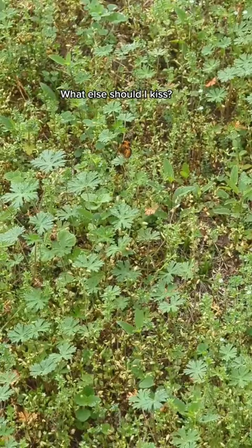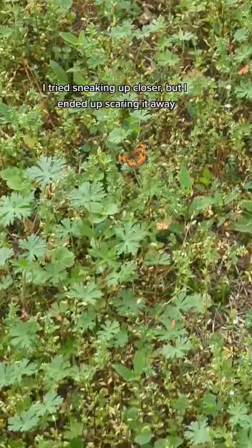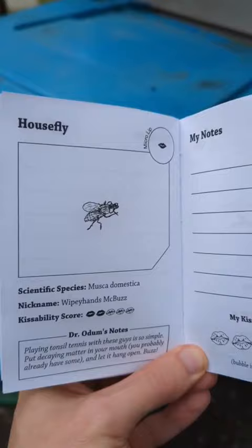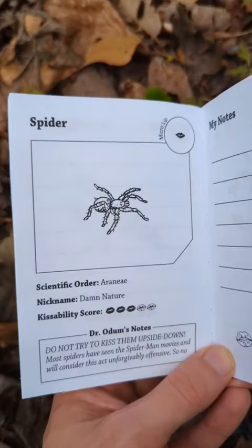What else should I kiss? How about this butterfly? I tried sneaking up closer, but I ended up scaring it away. This housefly also called for the micro lip attachment, but it too got scared and flew away.